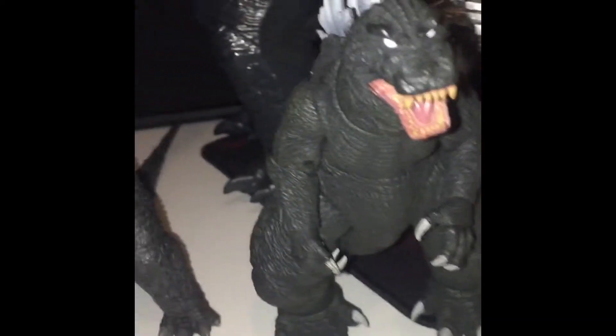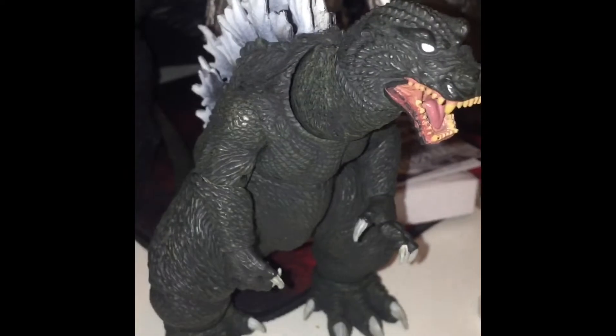Then we got the GMK Godzilla, and then we got another NECA Godzilla right here — same brand as the last one. One of my favorite figures right here is this one, probably in my top five.